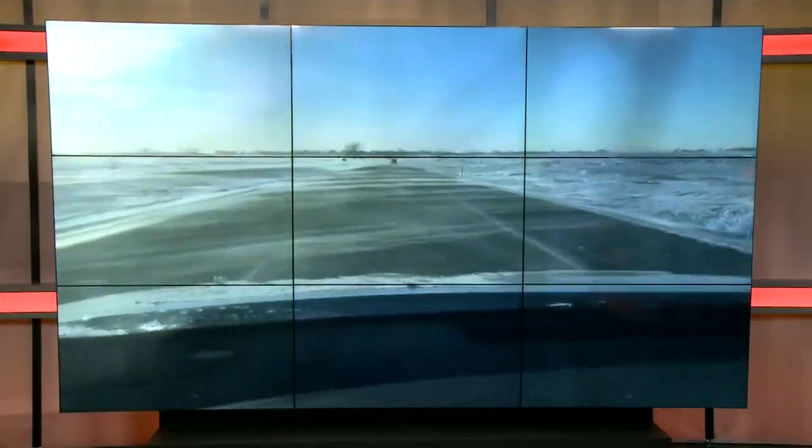I get pictures all the time from viewers of sundogs, and I love getting them. I can't get enough of them because they are so beautiful. But rarely do we get video. Take a look at this video from our own assistant news director. She was on her way back from Fargo, and it was a beautiful and sunny day, which made it so much easier to see this beautiful sundog.